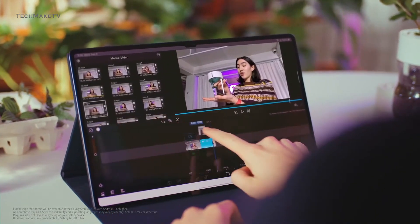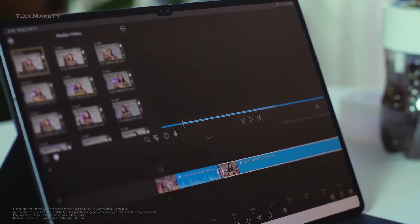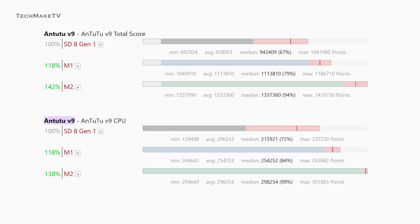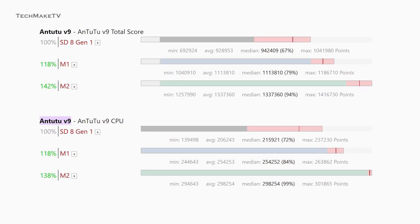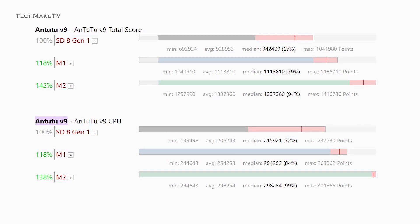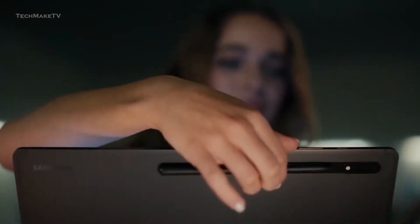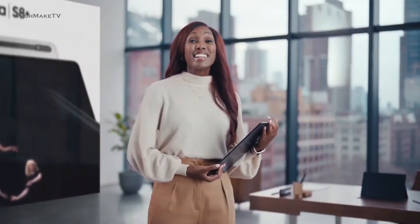Samsung should also work on providing a better processor. Though the Snapdragon 8 Gen 1 is quite powerful, it is not even close to Apple's M1 or M2 chipset. From the M2 benchmark test, we can see the 8 Gen 1 falls far behind the M1 chipset, and the M2 delivers up to 138% better performance compared to the Snapdragon 8 Gen 1. So there's still a whole lot of room for Samsung to work on if they actually want to claim themselves as the best tablet in the market.